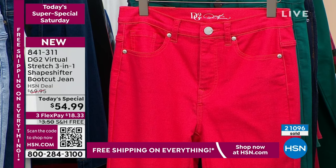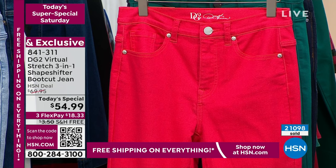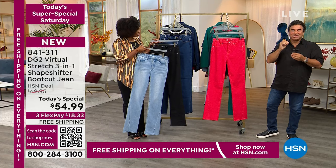On the pockets, rivets, and button fly, we've done a little European crystal that is faceted. There's different hardware on each jean: the magenta gets silver, the green gets gunmetal, the chambray gets silver, the black gets beautiful enameled black.